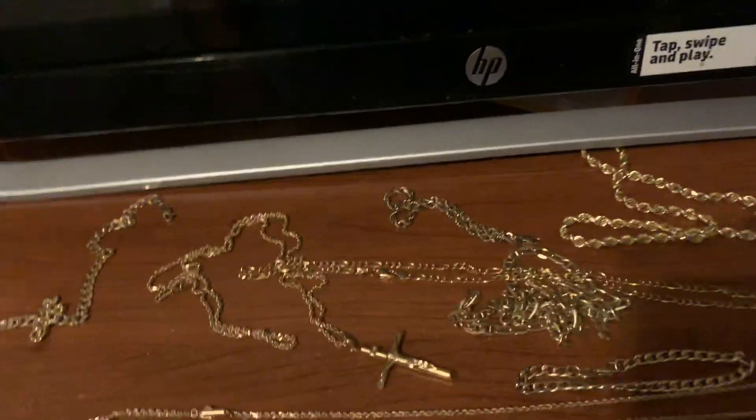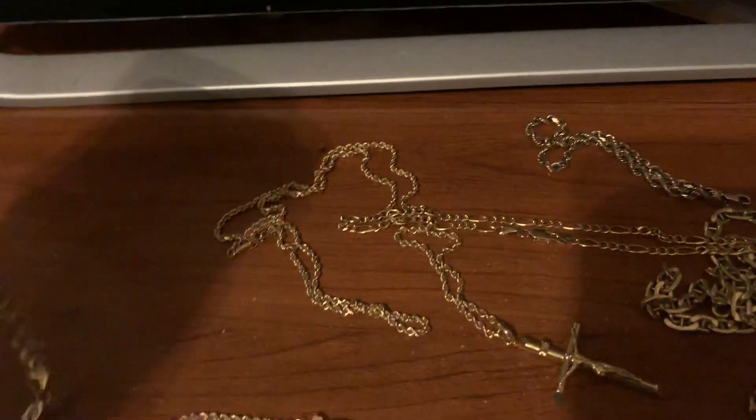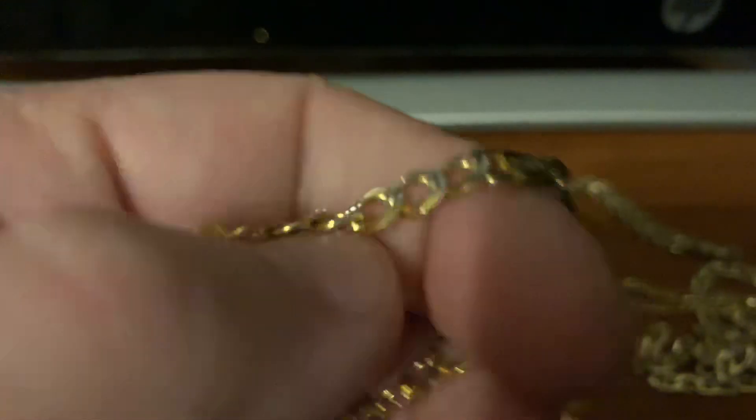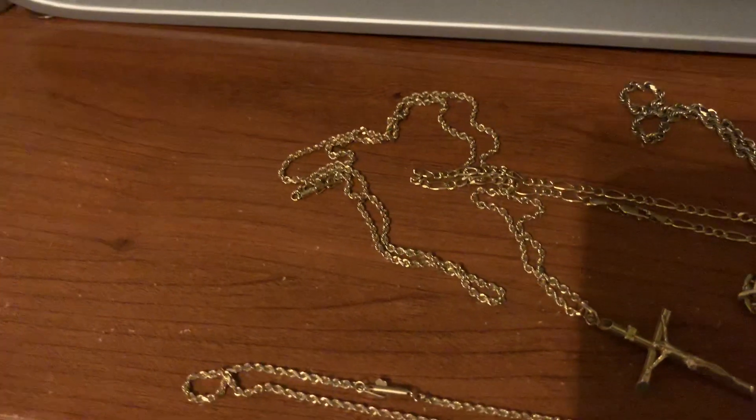I'm going to shoot a quick little video here. I was going through my safety deposit box to see what all I had, and I came across some jewelry that I'm just not using.